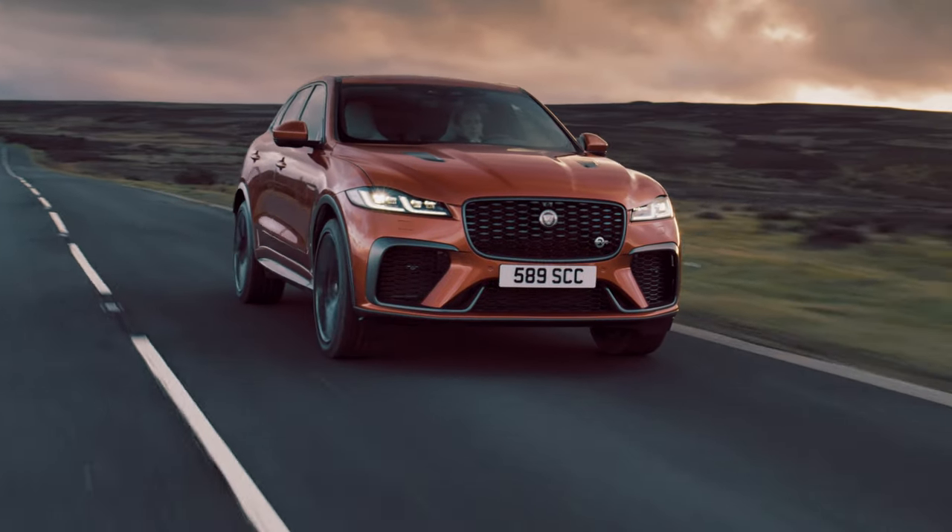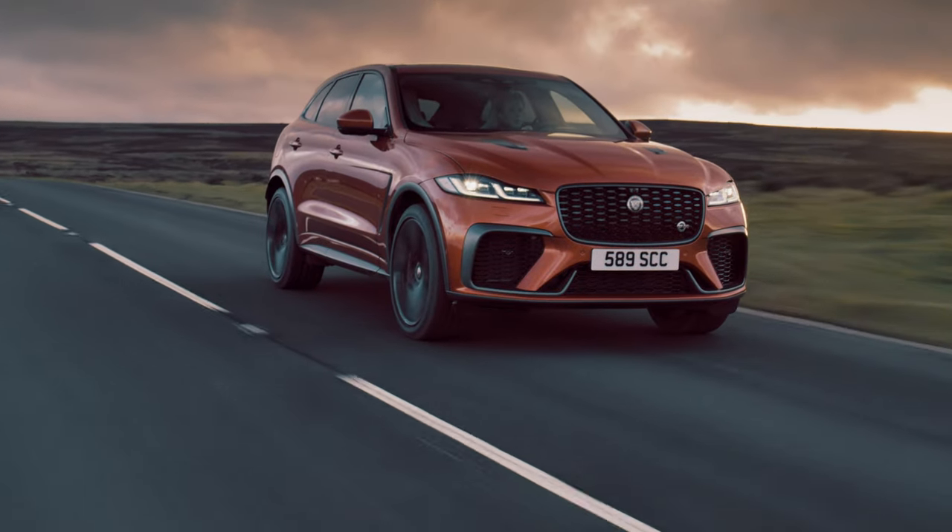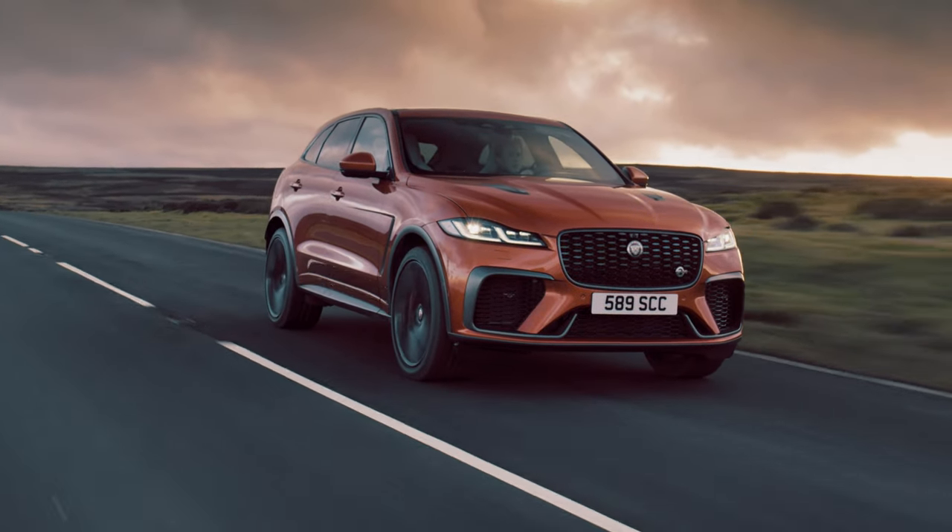But for the SVR there's a meaner bumper, larger air vents, new wheels, and it just seems more shouty than it ever did.